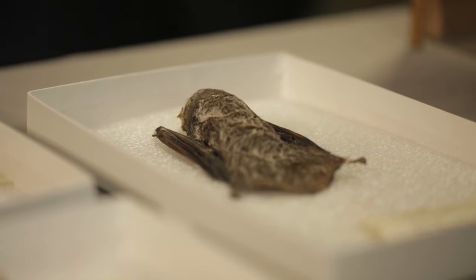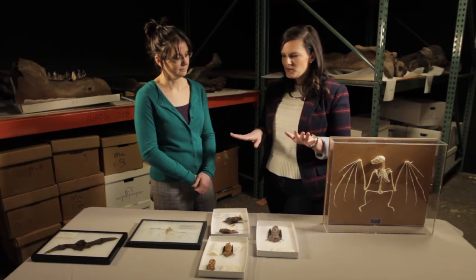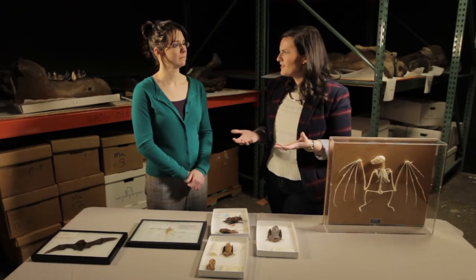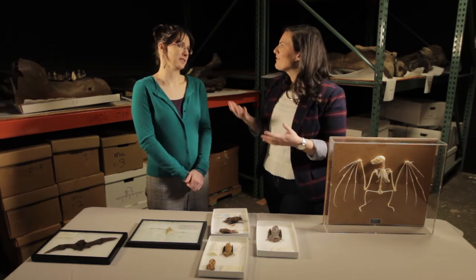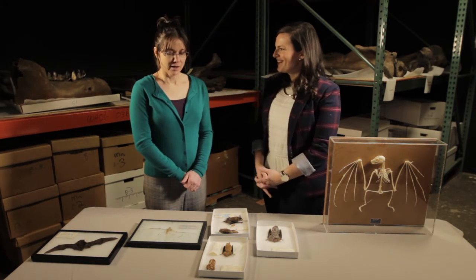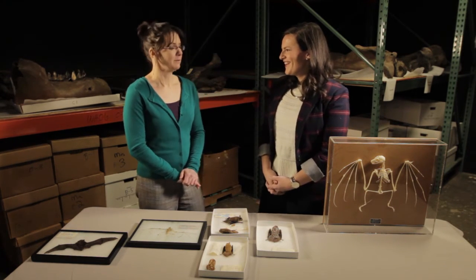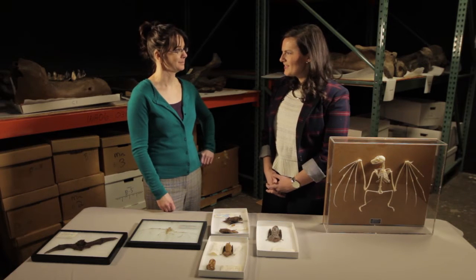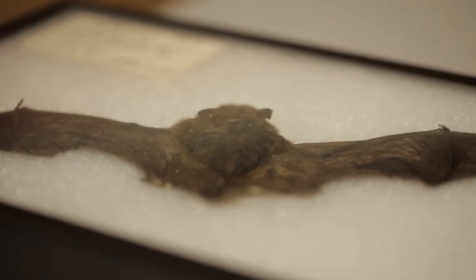A lot of these bats are mostly eating flying insects, so they're not feasting on anything else — not human blood or any animals? No. Bats are associated with vampires, but there are actually only three species of bats in the world that feed on blood. Two of them specialize on birds and the third specializes on mammals, but it very rarely targets humans.